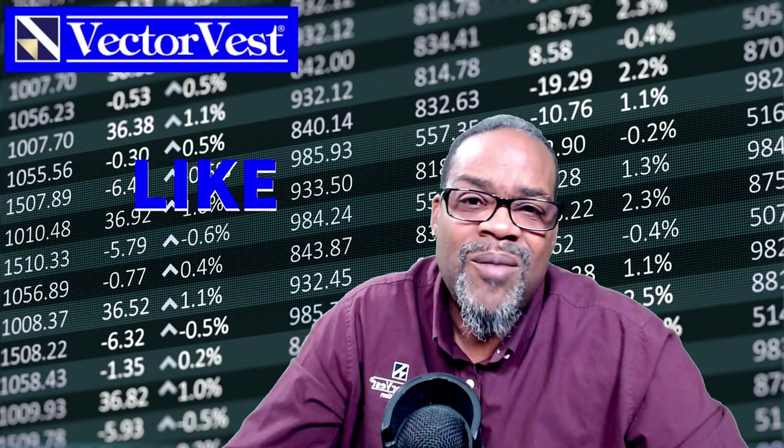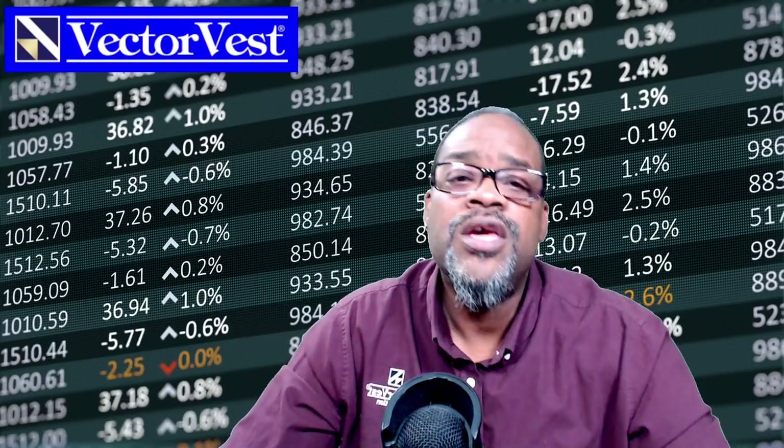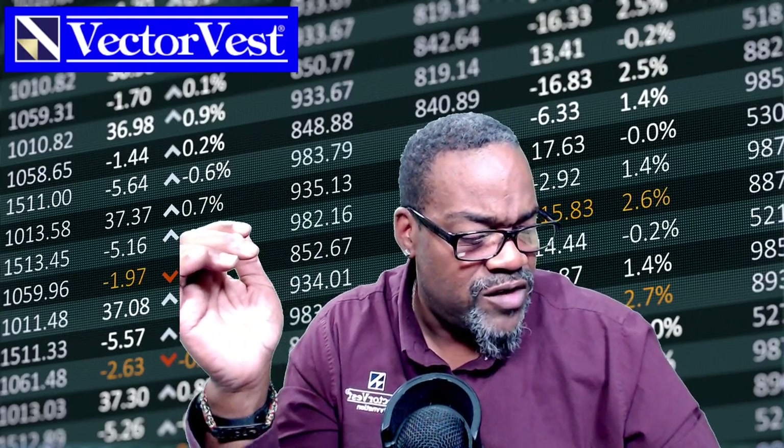If you continue to like the content that we put out for you between Patrick and myself and other people here on this channel, hit that like button. And more so than anything, I wanted you to hit that bell icon to be alerted when new videos like this come out. Let me hear your comments — what do you think is going on in the market? We're going to spend all of our time in the VectorVest software today.